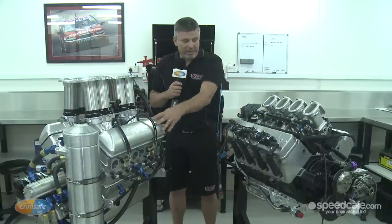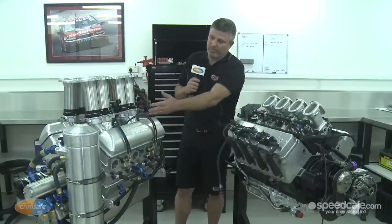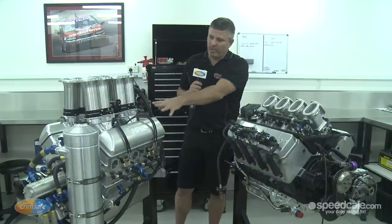Same thing — billet valve covers, billet fuel injector — a lot of nice parts. It's quite a lot of technology in these things.